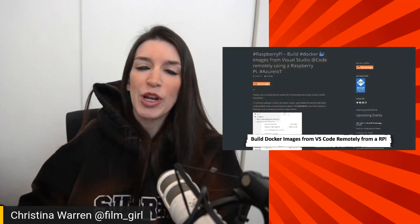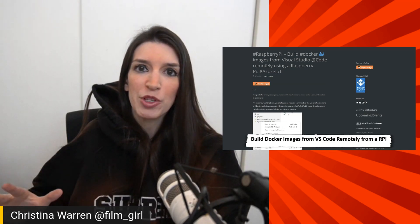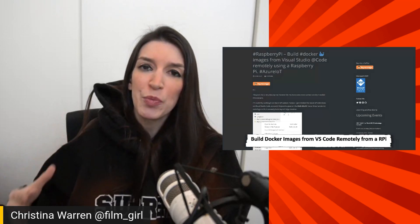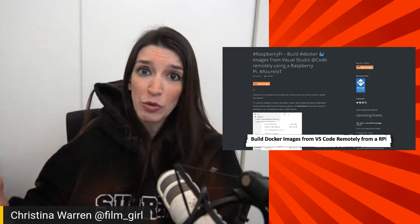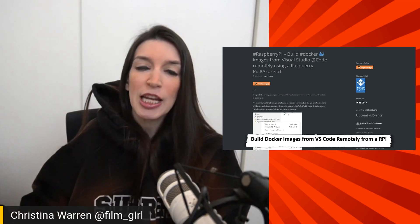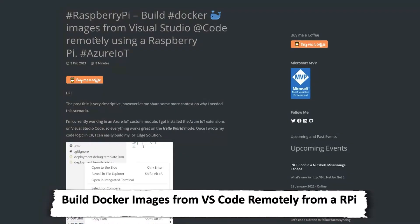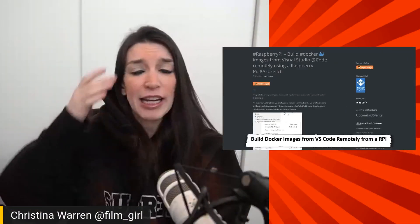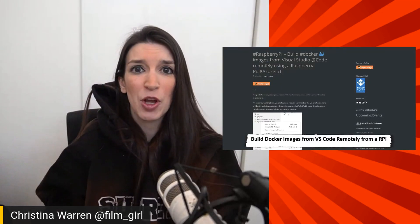Also a great community blog post from El Bruno, who is an MVP. He has a great post about how he's able to build Docker images from Visual Studio Code remotely from his Raspberry Pi, using it with his Azure IoT setup. He wants to build images remotely and is able to do it all on his Raspberry Pi using Docker. Really cool stuff — thank you Bruno for writing this post. I've got a link in the show notes and description below.